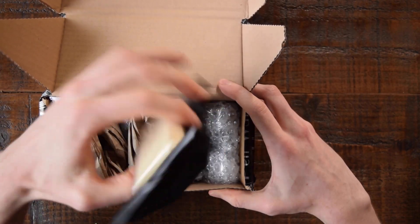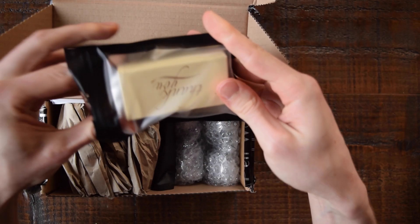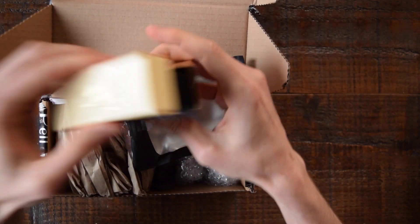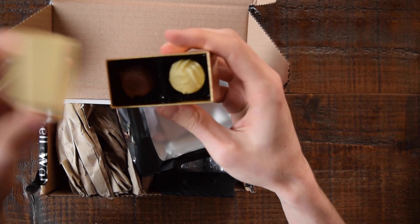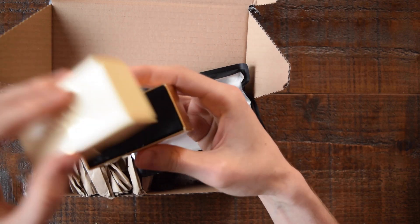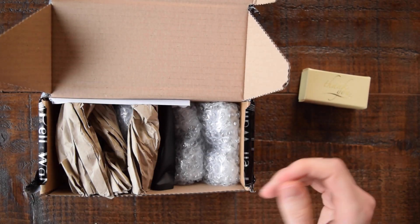There is a little thank you note in here. So I've got a thank you — whoa, there's some chocolates! They gave me free chocolates. That's amazing. Shout out to PerlWall for the free chocolates, thank you very much for that, that's awesome.